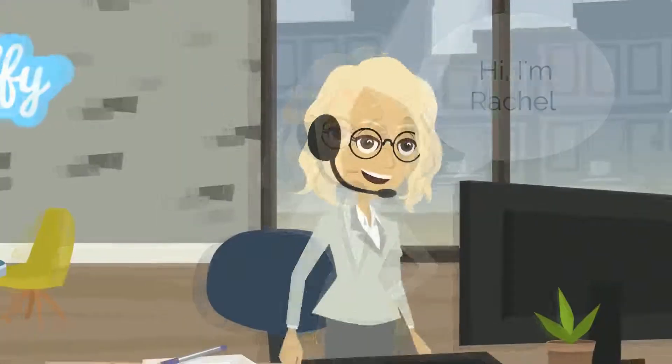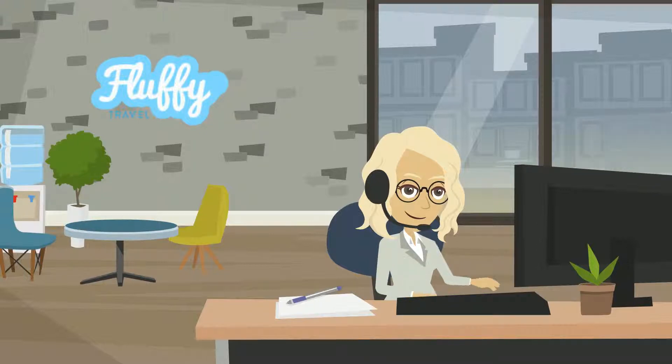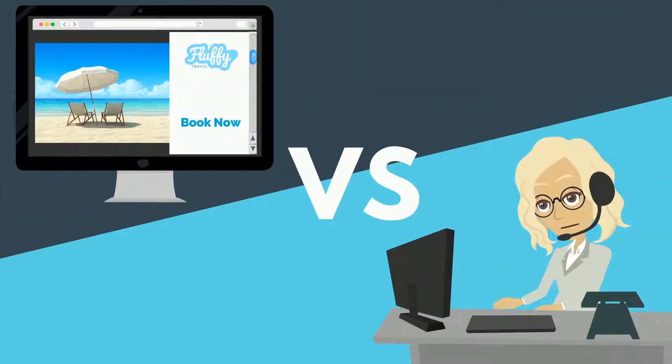This is Rachel. She's running a growing company in the travel sector. Rachel understands the importance of managing complex consumer buying habits and an ever-increasing flow of data.